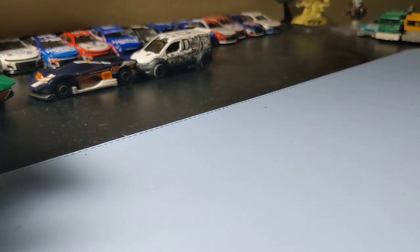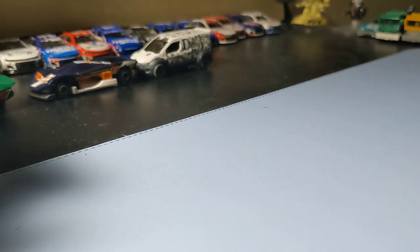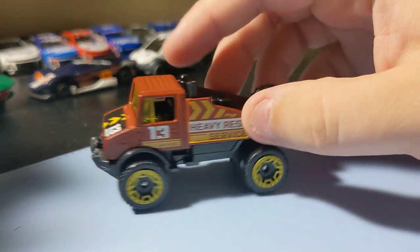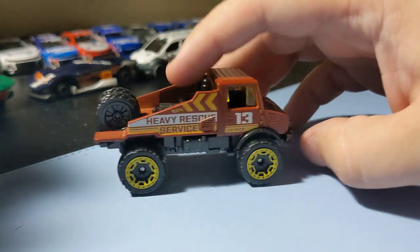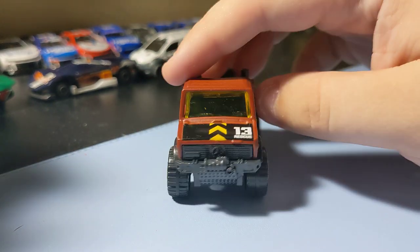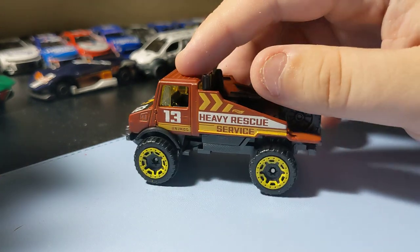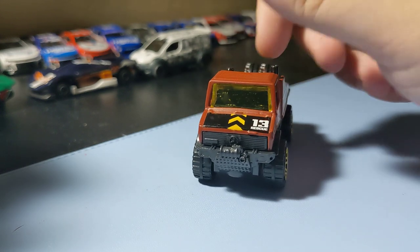Next up is the Mercedes Benz Unimog 1300. I like this casting — Unimogs are cool trucks. It has big wheels and a flat bin. It's a pretty hefty looking truck, which is pretty cool. Nothing too crazy — it's a basic little big truck. That one's cool.